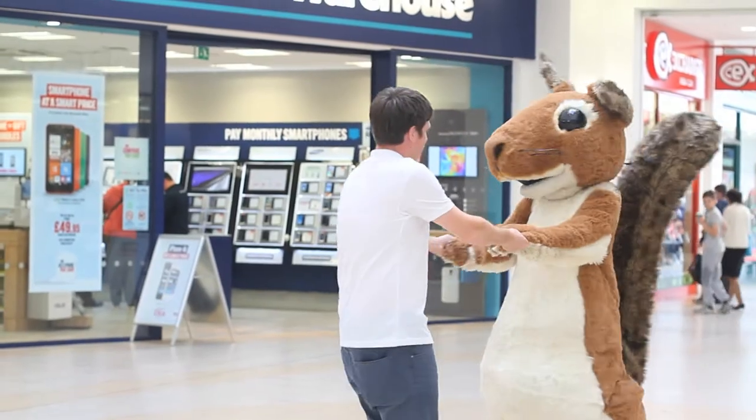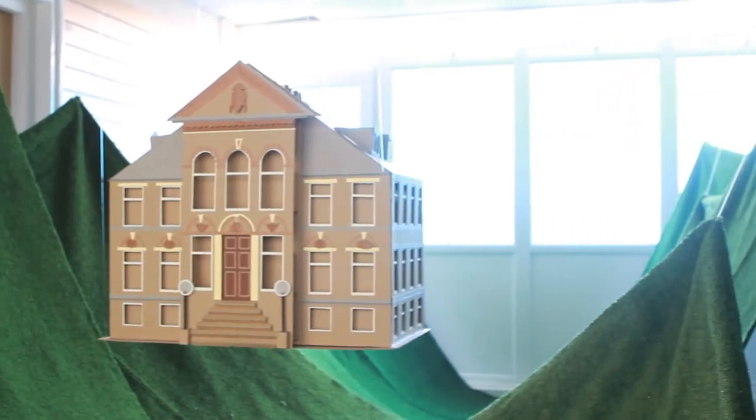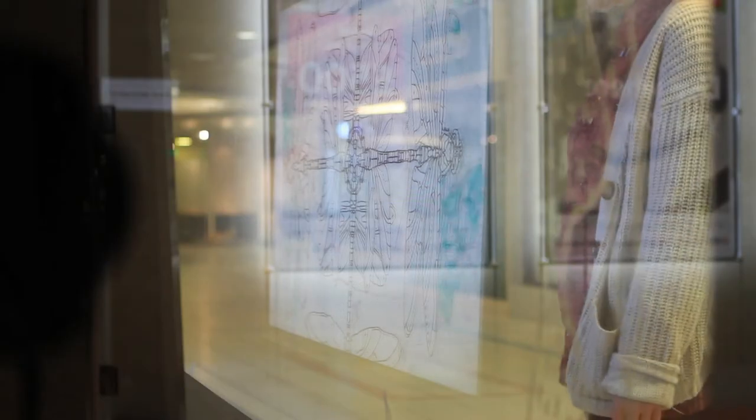We wanted to create the Living Windows right in the heart of the shopping centre in Cumbernauld, because we really wanted to bring the amazing green spaces in the town into the centre where people come on a Saturday afternoon.